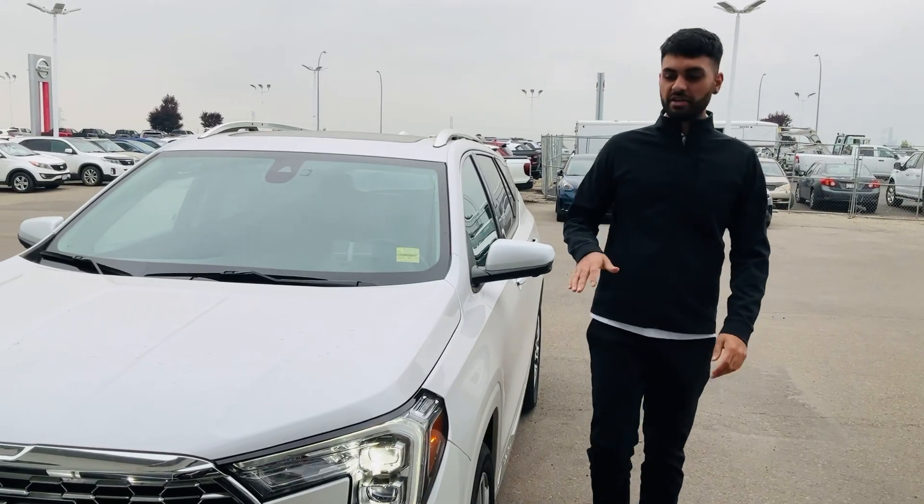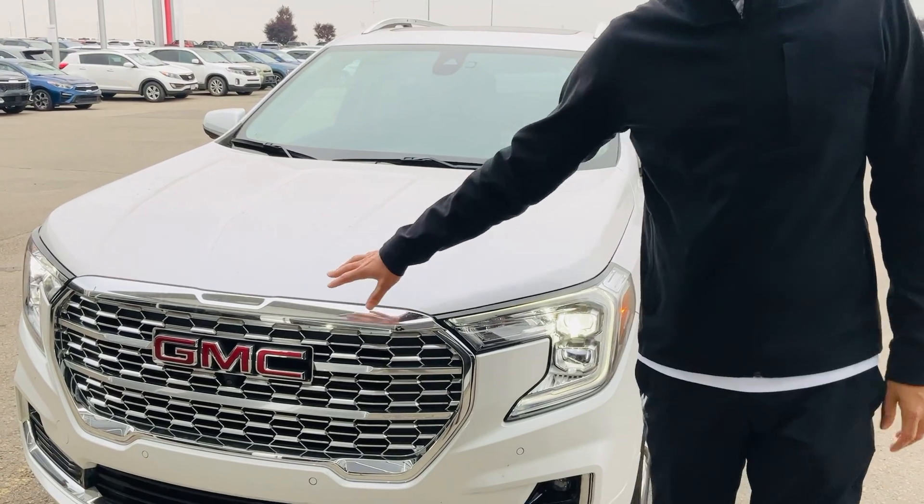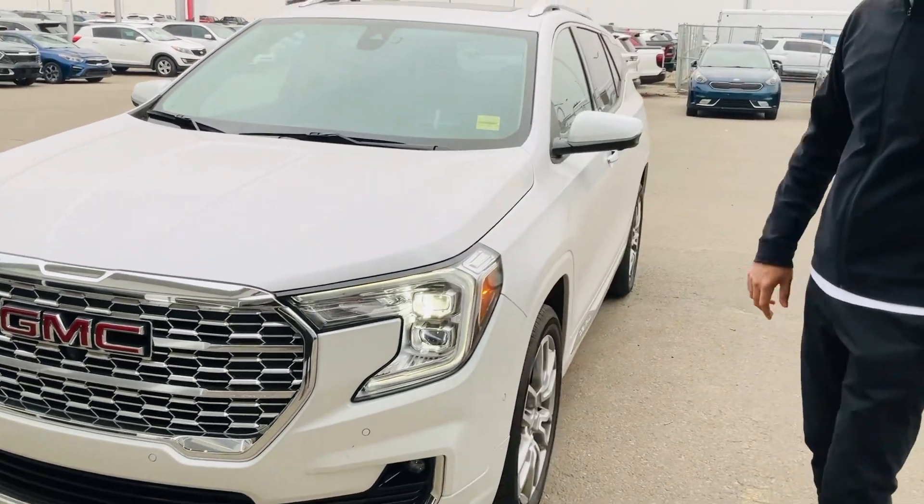Hey Richard, it's Manny, sales manager with Kia. This is the exact vehicle that you have acquired, my friend — the 2022 Terrain in the Denali trim.